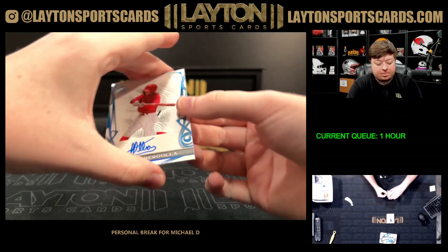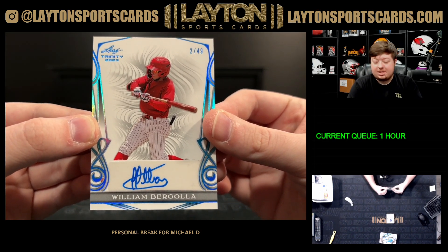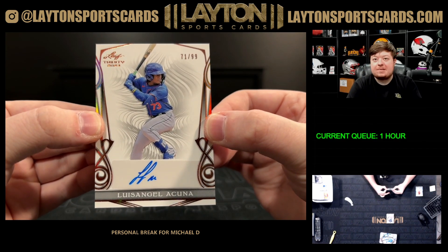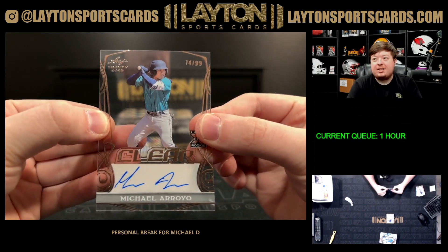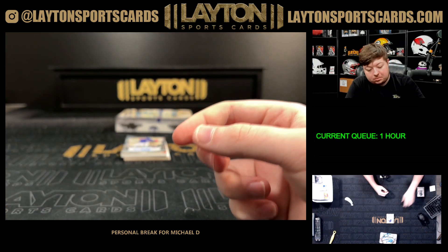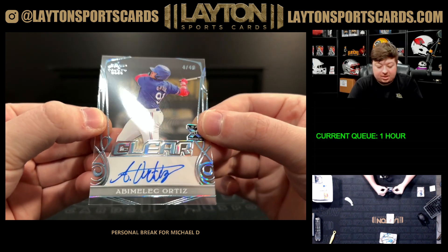First up is going to be William Bergolla, 20 of 49, for the Phillies on the auto. Nice Bergolla. Got a Luis Anuel Acuña, 71 of 99, auto for the Mets — that's a prospect. A Michael Arroyo, 74 of 99, autograph for the Mariners. Got an Abamelek Ortiz, 4 of 49, Rangers prospect on the clear.